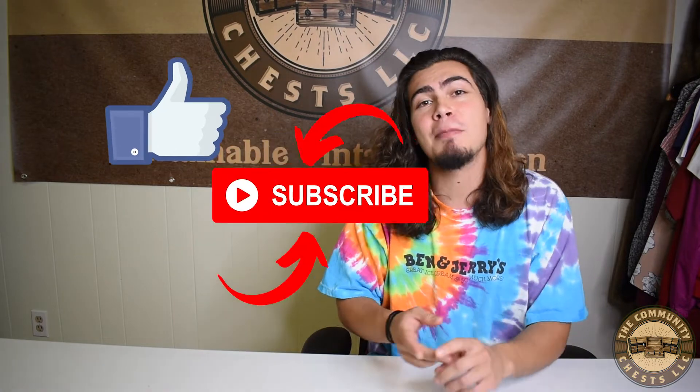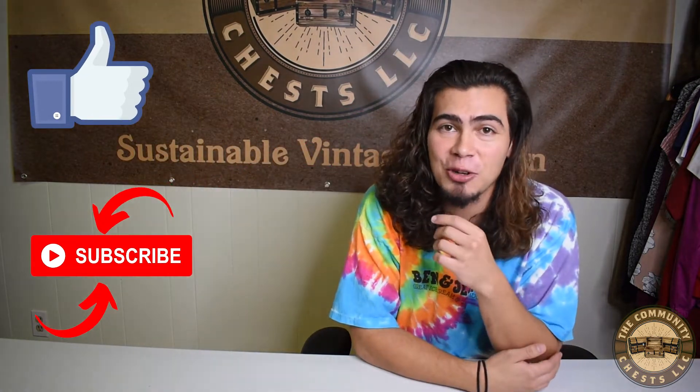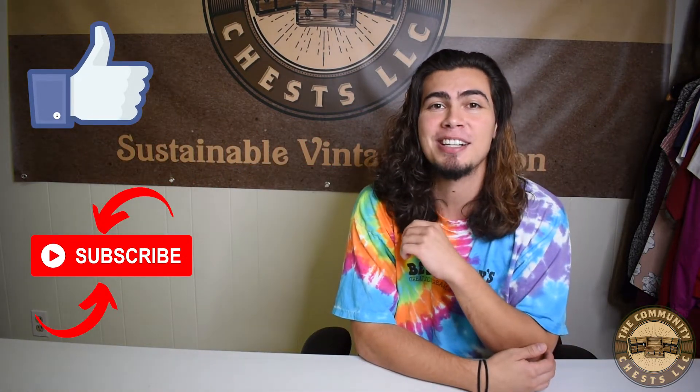What's going on ladies and gentlemen, welcome back to the Community Chest channel — the junk removal service that's changing the game. This is episode 6 of our weekly series 'We Sold That,' where we show you our favorite sales we've made throughout the week. We drop these videos every Monday, so be sure to like, comment, subscribe, and press that little bell notification so you're notified every time we drop new content.